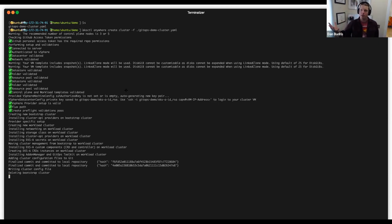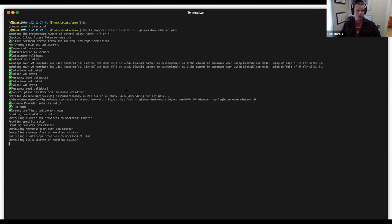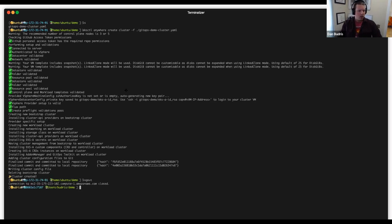You now have a self-managing Kubernetes cluster based on VMware infrastructure — cluster created! That was sped up a lot, this takes a good bit of time in reality. Now what I'm going to do is actually show you what it looks like to manage it with GitOps.